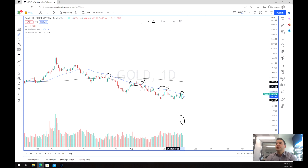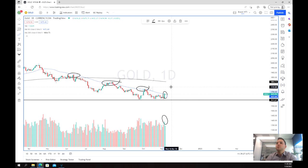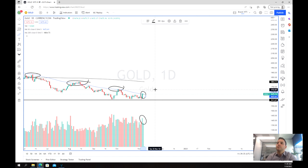But this is our short-term picture. At the moment we're still probably looking for a short opportunity, and as we can see, these last few touches of the 50-day moving average have provided a great entry opportunity.